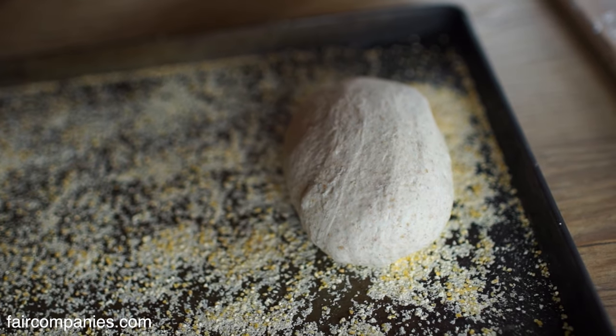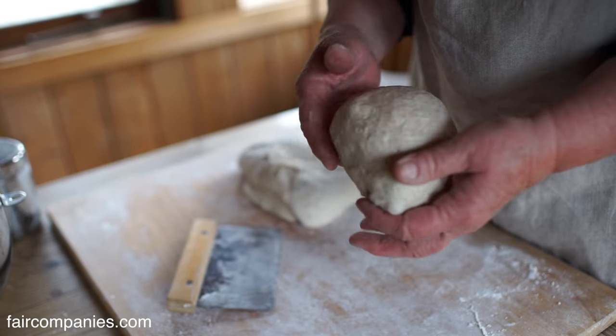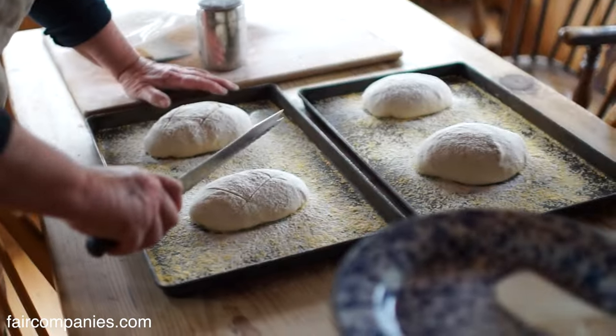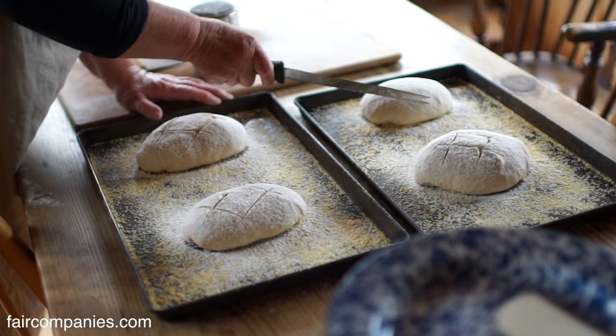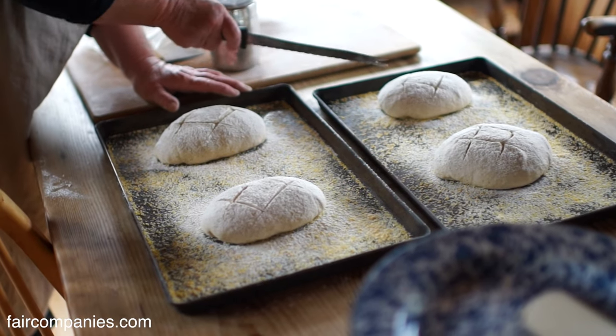When we first lived out here there weren't bakeries, so it was something you had to provide for yourself, and I've just come to enjoy the process. The idea really is to use your hands — they haven't invented anything better than these. A computer isn't going to build your house for you.